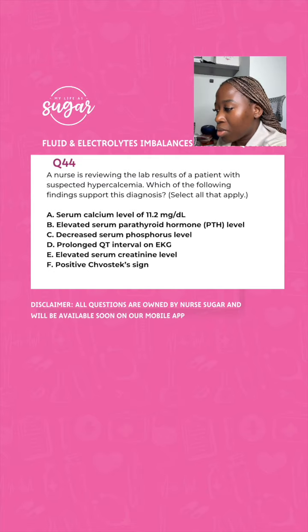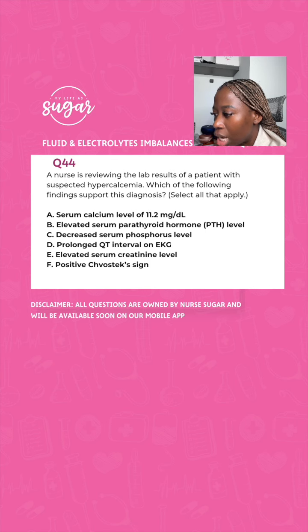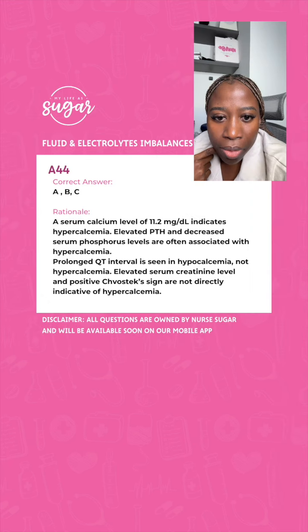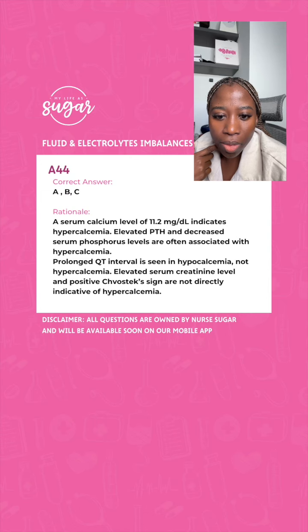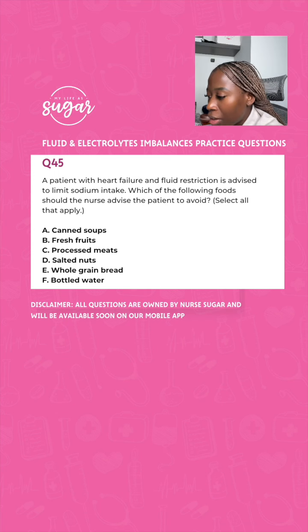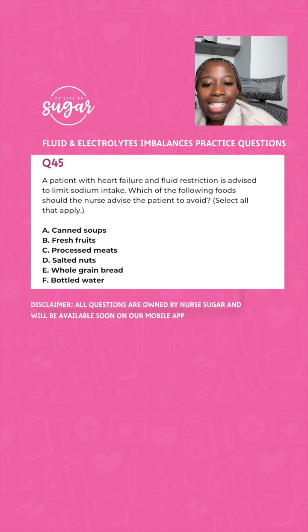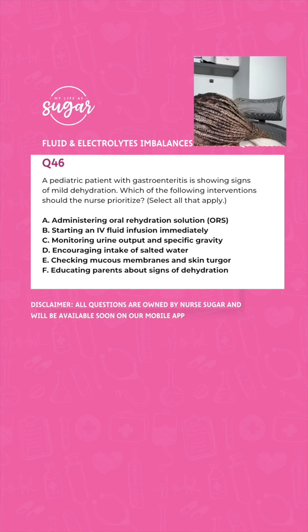If your patient has heart failure, is on fluid restriction, and you want to advise them to limit sodium intake, which foods should they avoid? Options: A, canned soup; B, fresh fruits; C, processed meats; D, salted nuts; E, whole grain bread; F, bottled water. Your correct answers are A, C, D, and E. Next: a pediatric patient with gastroenteritis is showing signs of mild dehydration.